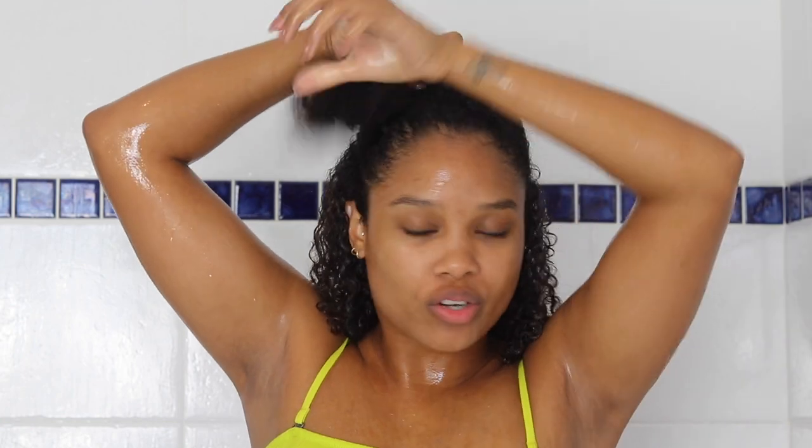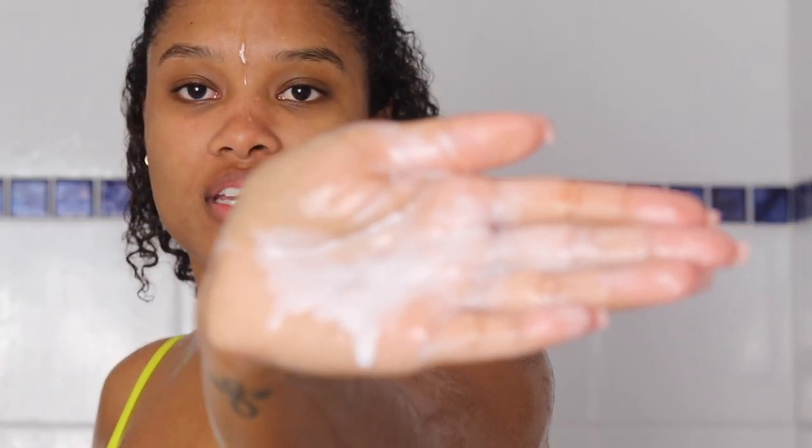Before I apply the leave-in conditioner, I'm going to section my hair into two sections. I'm really trying to go for some definition today — I want this to last throughout the week. So I'm going to style in two separate halves. Off the bat, this leave-in conditioner has a very milky texture; it's very lightweight. It's slightly sweeter than the shampoo and conditioner. I like it though — it's very nice, still a very subtle smell. Just fresh.